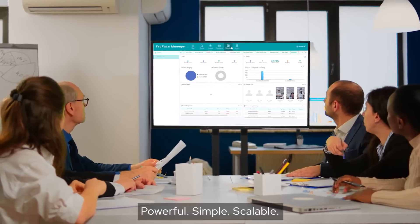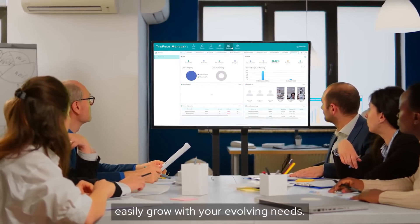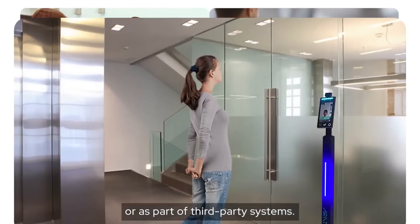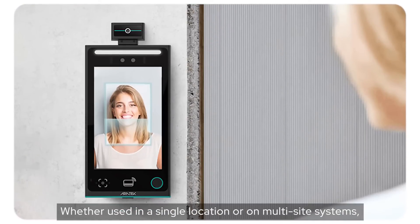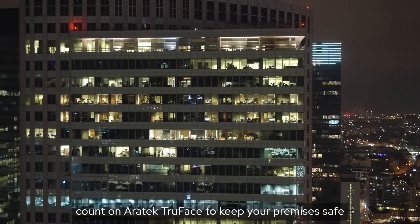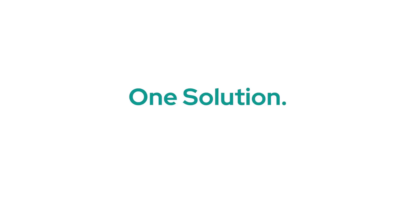Powerful, simple, scalable — Eratech TrueFace is designed to easily grow with your evolving needs. It works just as well as a standalone or as part of third-party systems. Whether used in a single location or on multi-site systems, count on Eratech TrueFace to keep your premises safe and your attendance well managed.